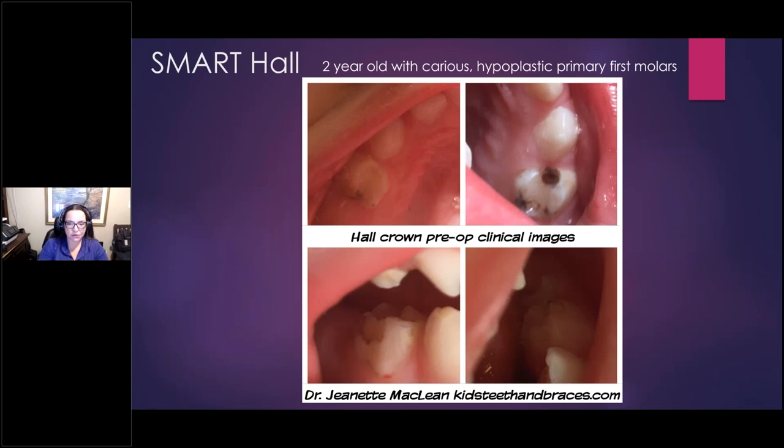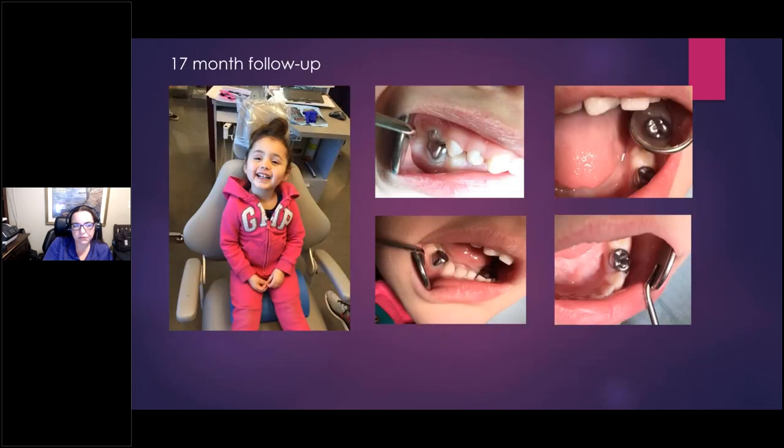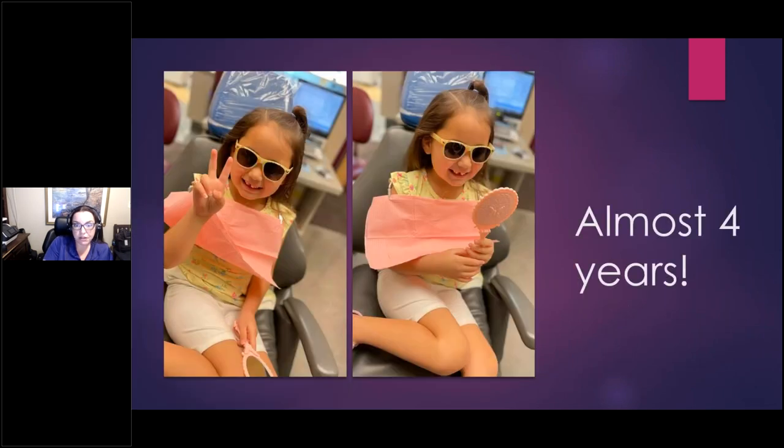Here's a beautiful case study: MIH on a barely two-year-old. I did SDF initially, knowing these teeth would keep chipping and breaking down and really needed crowns. In this lucky scenario there was no contact so no separators were needed. I did all four stainless steel crowns in the same appointment in less than 15 minutes, avoided IV sedation, and followed her for many years — very successful. If you're not already doing Hall technique, you definitely need to add it to your bag of tricks.